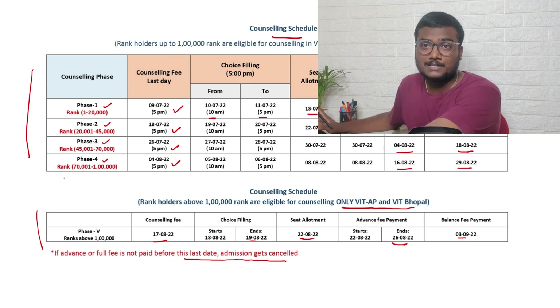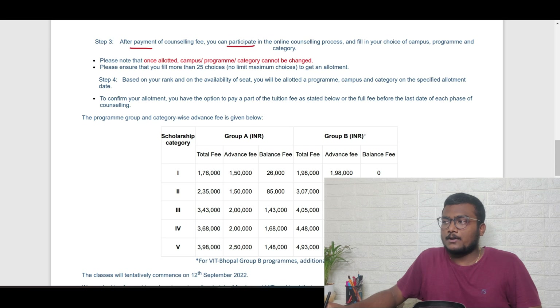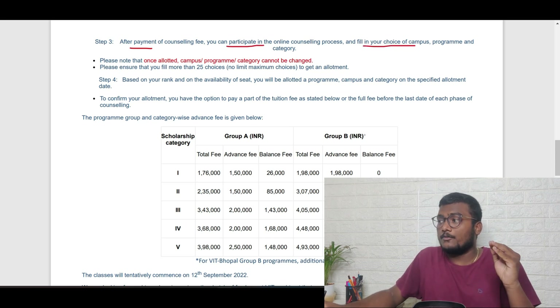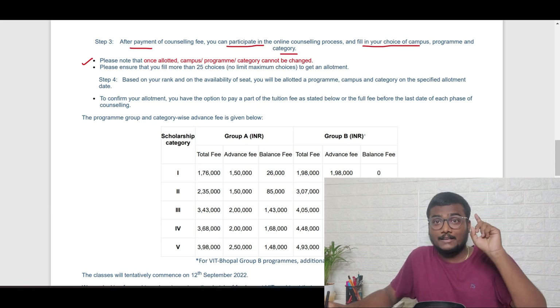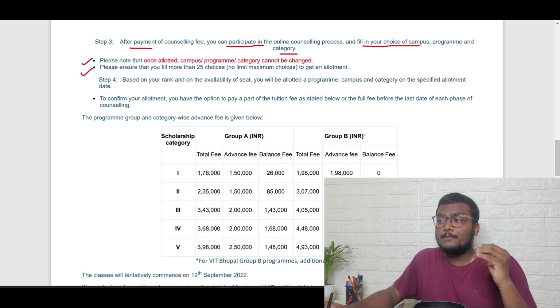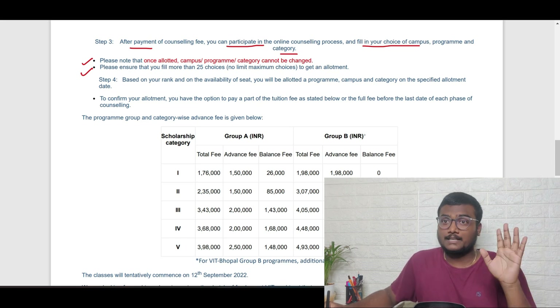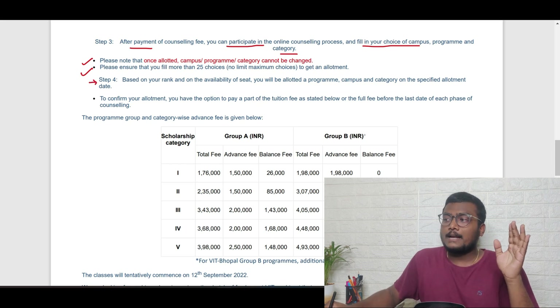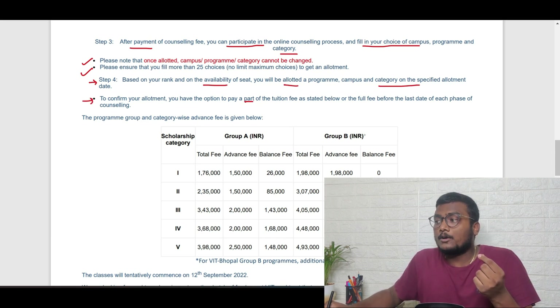Now I hope you're clear about the counseling schedule. Step three: after payment of counseling fee you participate in the online counseling and fill your choice of campus, program, and category. Note that once a program and category is allotted, it cannot be changed — the campus also cannot be changed. If you get an allotment, at any cost you have to go, or you won't get a second chance. Please ensure you fill more than 25 choices — minimum 25 choices. This is one of the best things about VIT: even if you miss one you can get the next. Step four: based on your rank and seat availability you will get the allotted program.